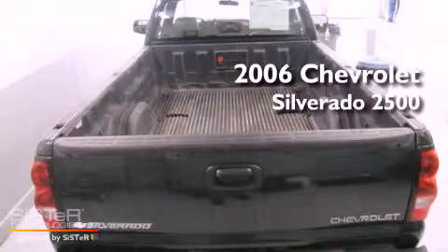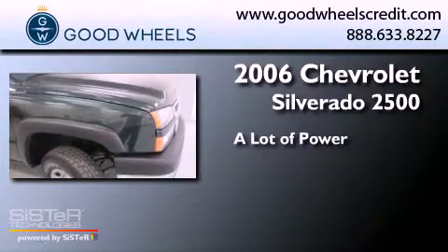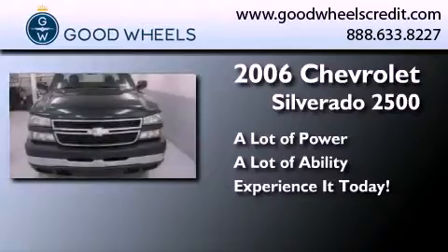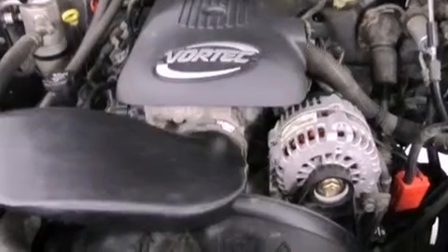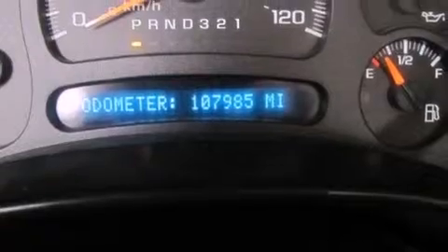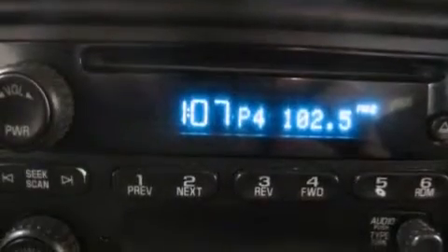This is a 2006 Chevrolet Silverado 2500. All of the following features are included: air conditioning, dual cargo area lights, a passenger side vanity mirror, an engine immobilizer theft deterrent system, an anti-lock braking system, and a passenger side air bag.